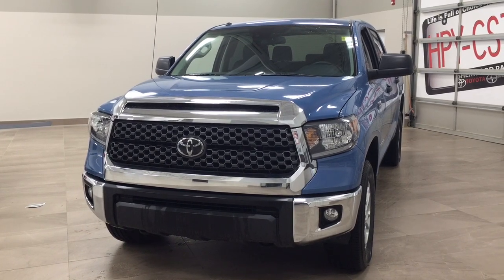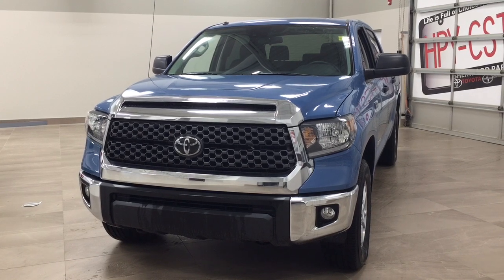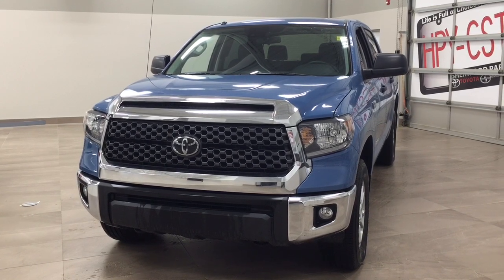Hello folks, welcome to Sherwood Park Toyota located at 31 Auto Mall Road in Sherwood Park, Alberta, Canada. Today I'm going to be showing you this new Toyota Tundra.